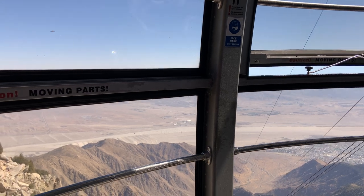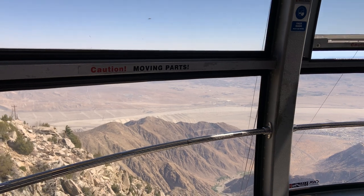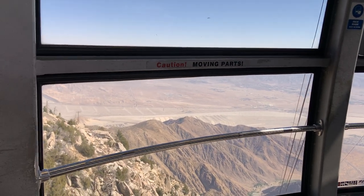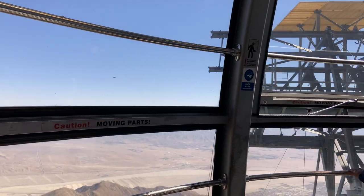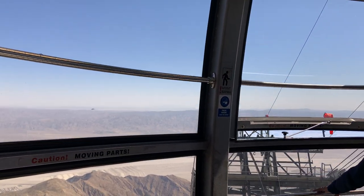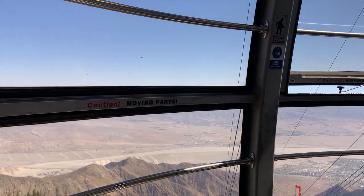All right, we're almost to the top, but we've got one more tower — the last one, tower 5. We'll be at the mountain station elevation up here: 8,516 feet, or 2,595 meters.